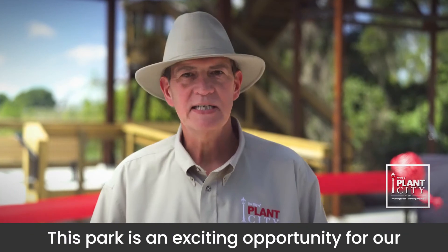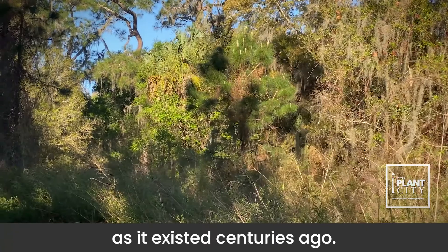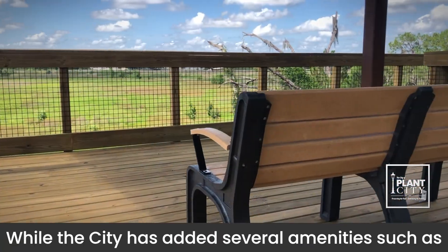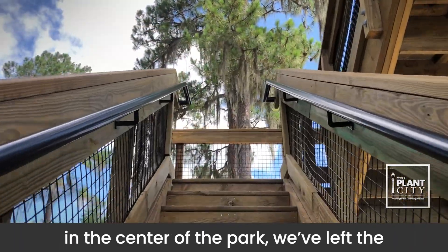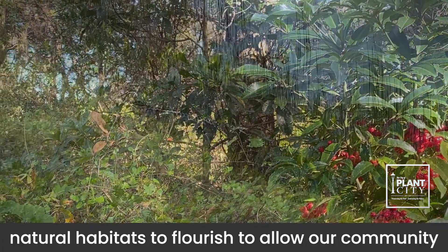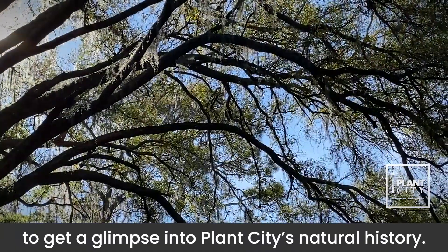This park is an exciting opportunity for our residents and visitors to come and explore Florida as it existed centuries ago. While the City has added several amenities such as designated parking areas and an observation tower in the center of the park, we've left the natural habitats to flourish to allow our community to get a glimpse into Plant City's natural history.